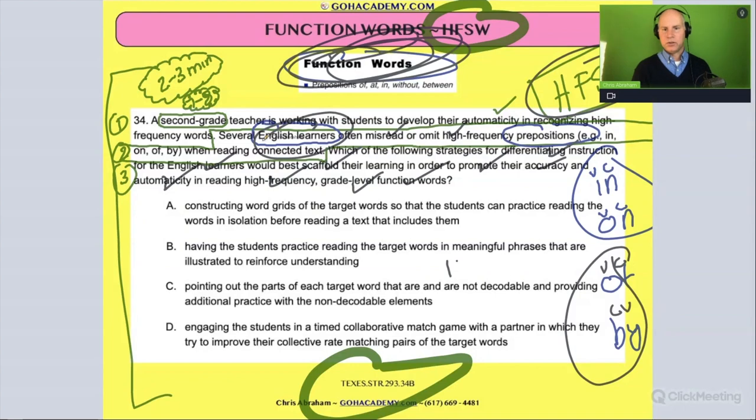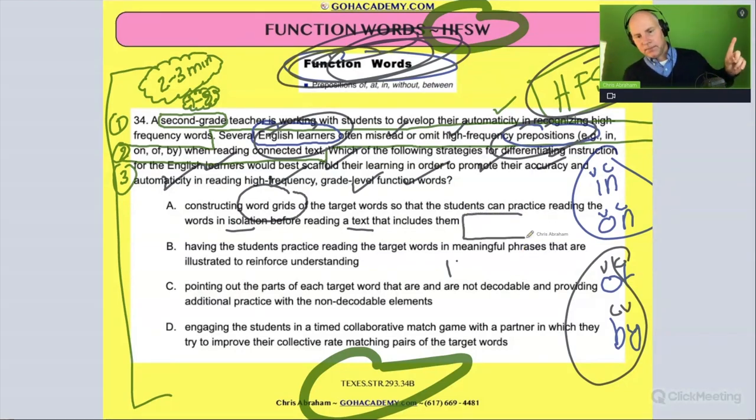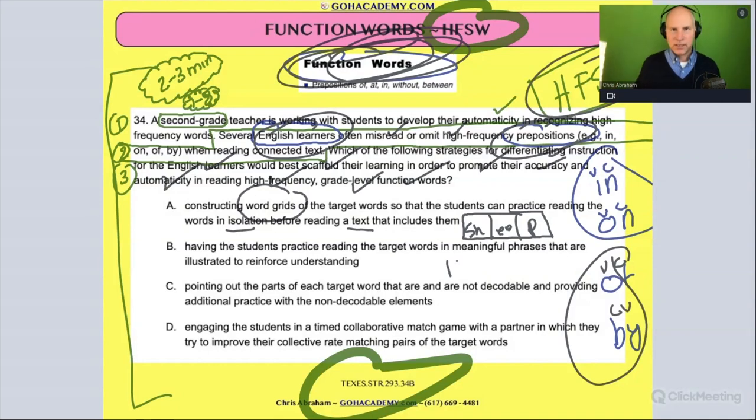Basically, this is about high frequency words involving English language learners and prepositions — how do you teach this? For words like in, on, by, of — do we use word grids and teach this in isolation? A word grid, or Elkonin boxes, would be a great activity for phonics, but not really for function words like these. So that's a no go.